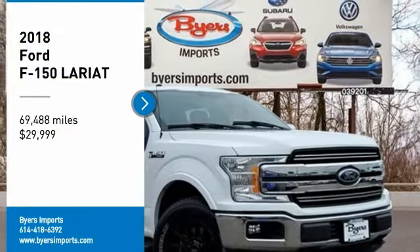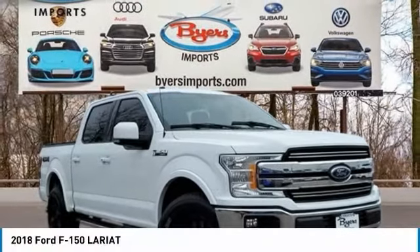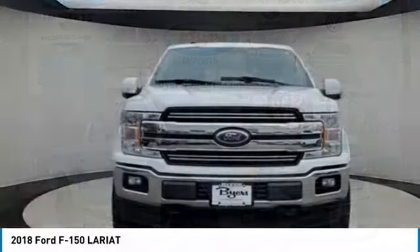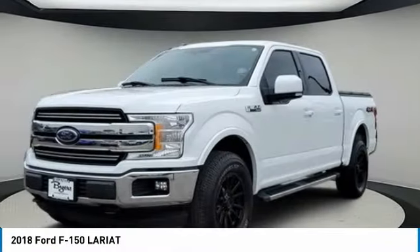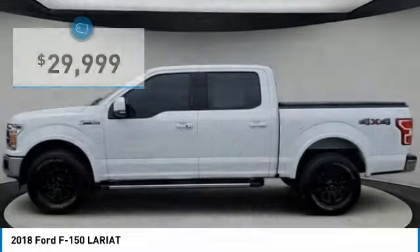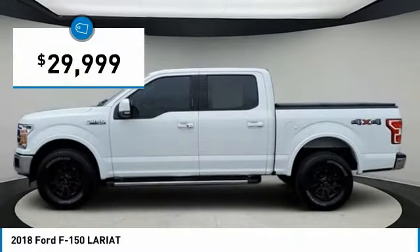Looking for the right vehicle? Check out the 2018 F-150. A Ford F-150 knows how to handle any situation. It's built to follow orders, no whining, and is priced below $30,000.